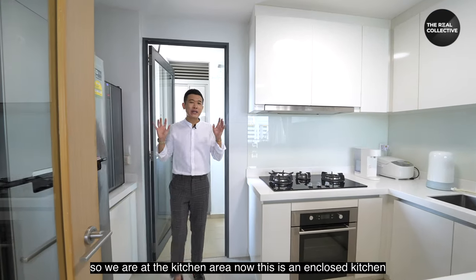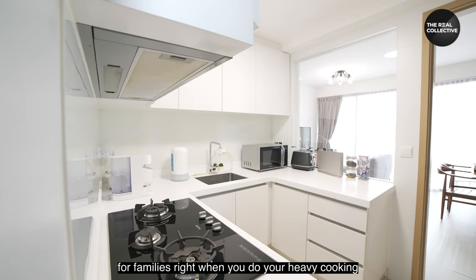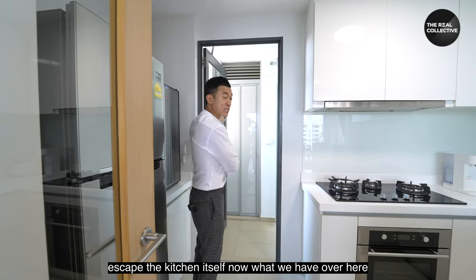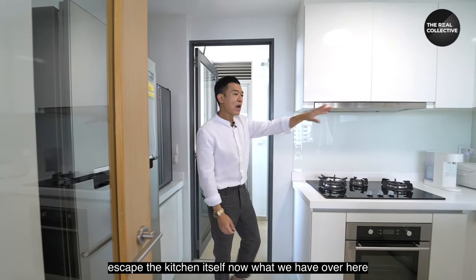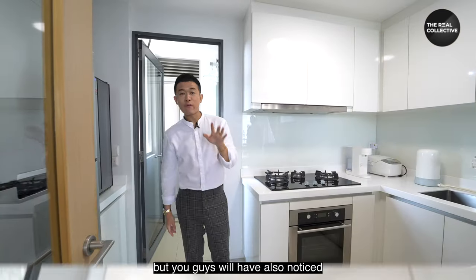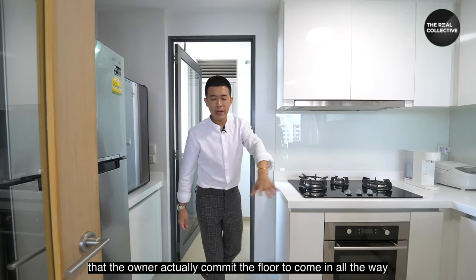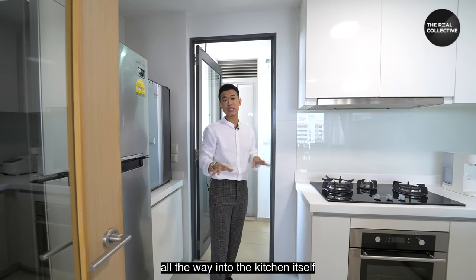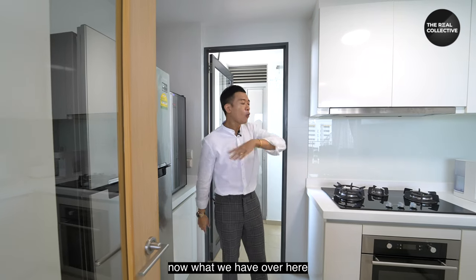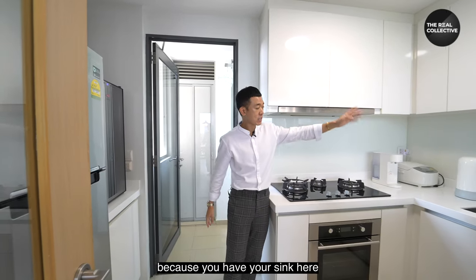Now we're at the kitchen area. This is an enclosed kitchen — an absolute must for families when you do heavy cooking, since you can close the door to contain fumes. It's predominantly white-based, but the owner has actually extended the vinyl flooring all the way into the kitchen to give a seamless feel throughout the entire house.